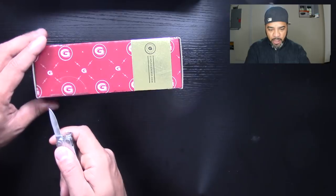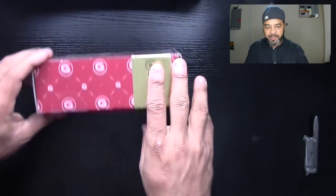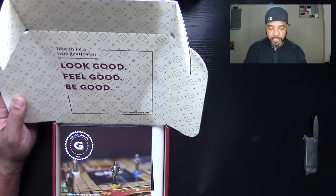Let me make sure I got this on camera — okay, there we go. Like I always do, I like doing this in front of you guys, my audience, my live audience as I call you. So let's check out October month. As always: how to be a true gentleman — look good, feel good, be good.